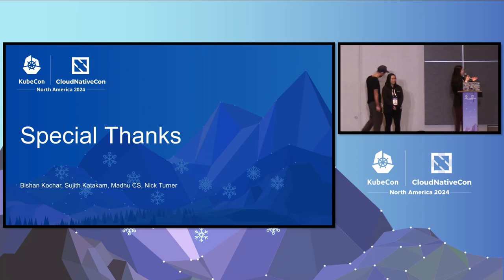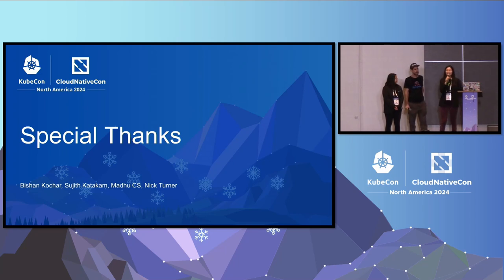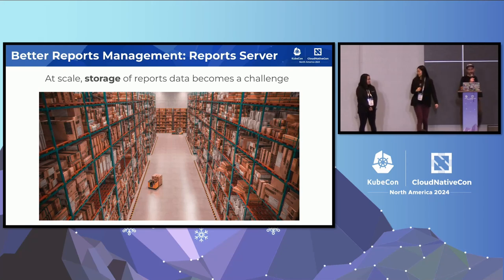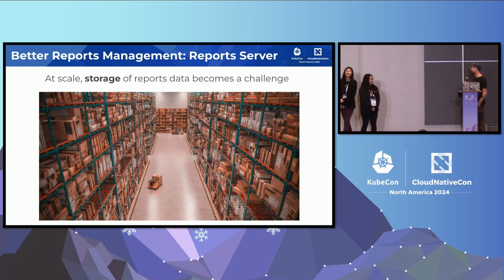That concludes the Robinhood journey section. Thanks to Bishan, Sujith, Madhu, and Nick who helped on this project. Thank you — that's great feedback. It's really interesting to see how Kyverno can help when integrated into existing platforms, even alongside existing solutions. On my side, I will continue this presentation focusing on Kyverno's reporting system and deep dive into an exciting new component: the Kyverno report server.